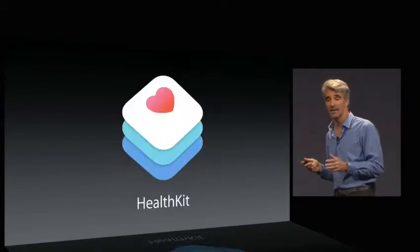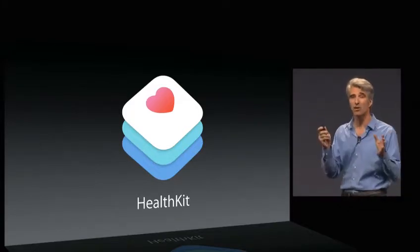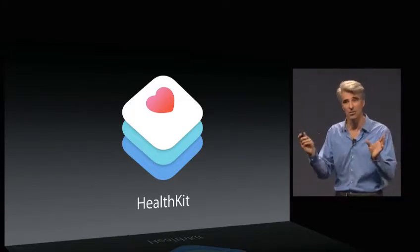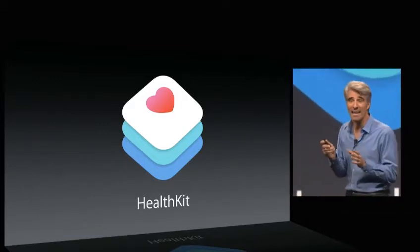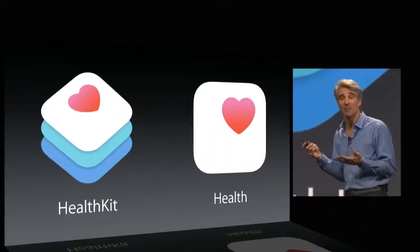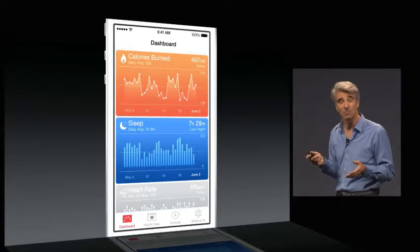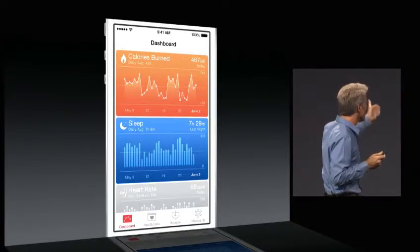But now you can with HealthKit. HealthKit provides a single place that applications can contribute to a composite profile of your activity and health. And HealthKit comes with a corresponding application, Health. With Health, you can monitor all of the metrics that you're most interested in — your activity.